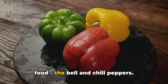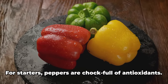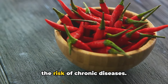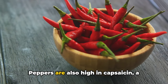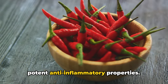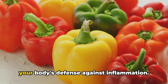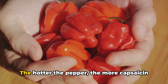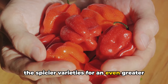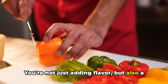We're turning up the heat with our next food, the bell and chili peppers. These vibrant vegetables are not just about adding a kick to your dishes, but they also pack a punch when it comes to health benefits. Peppers are chock full of antioxidants, known to combat inflammation in the body and reduce the risk of chronic diseases. Peppers are also high in capsaicin, the compound that gives chili peppers their fiery heat, which has been found to have potent anti-inflammatory properties. Bell peppers are also an excellent source of vitamin C, which further boosts your body's defense against inflammation. The hotter the pepper, the more capsaicin it contains — so if you can handle the heat, go for the spicier varieties. Remember to spice up your meals with peppers for a health kick; you're not just adding flavor, but also a whole lot of health benefits.